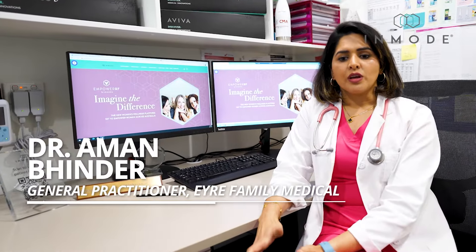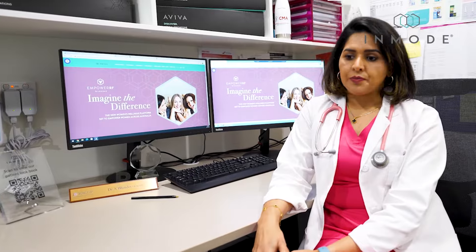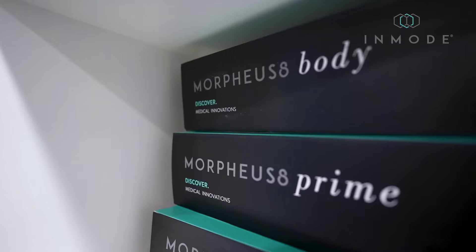EmpowerEye comes with three uniquely complementary technologies: FormaV, Morpheus 8V, and V-Tone.